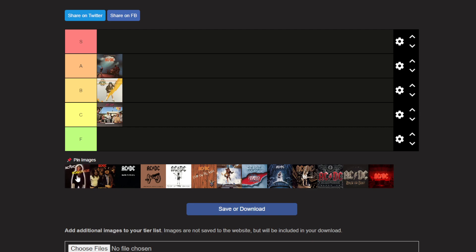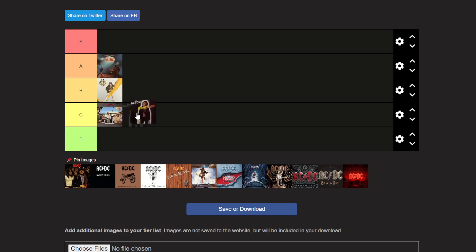Powerage is also a pretty cool album. I wouldn't put it in C or B — I'd put it like in between B and C because it's pretty cool. I don't think it's quite as good as High Voltage, but you know, it's there.